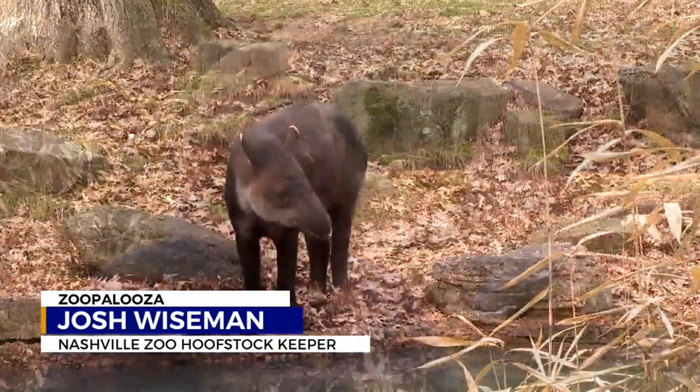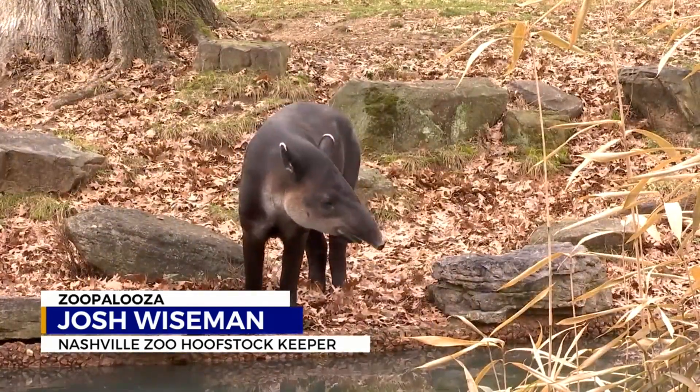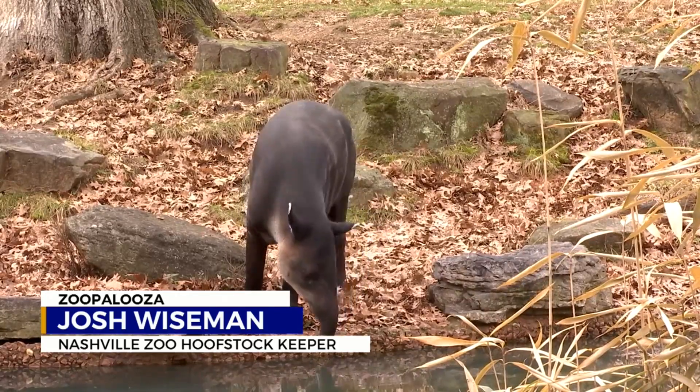Behind me here we have our male Baird's tapir. His name is Don. These guys are herbivores that are found throughout the rainforest, mostly in Central America. They're pretty incredible creatures.